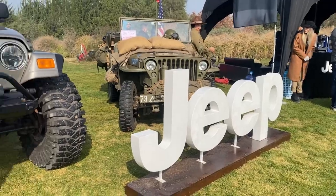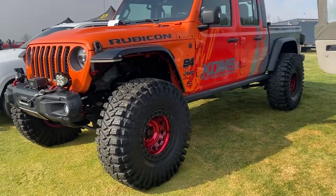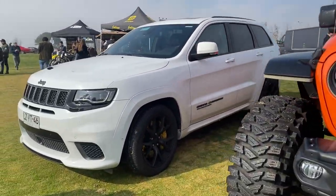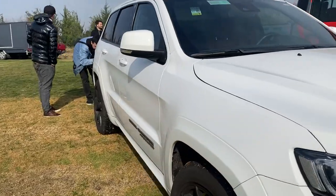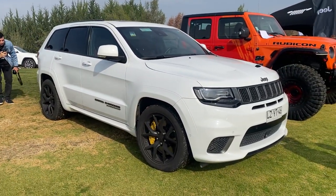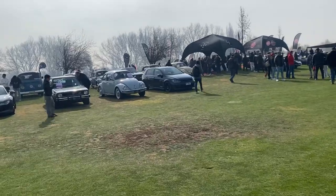Esta es la zona Jeep, con distintas variedades del Wrangler, incluyendo el Gladiator que ya es la versión camioneta. Tenemos una Cherokee SRT8, super cargada y preciosa; una Trailhawk 700 y tantos caballos de fuerza en un auto familiar.